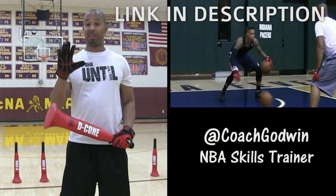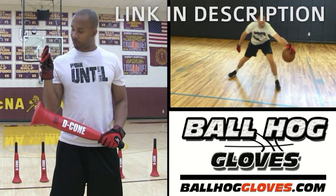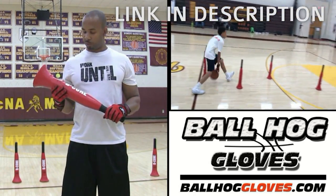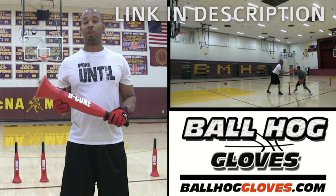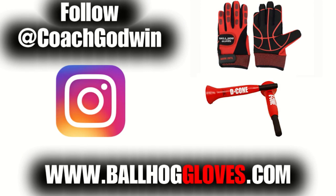This is Coach Karan Godwin and these are the Ball Haul Gloves X Factor. They take away the natural grip of the ball, forcing your hands and fingers to work overtime. The D-cone is the perfect complement to the Ball Haul Gloves, whether you want to work on your ball handling with cone drills or shooting with a hand in the face. For drills, follow Coach Godwin on Instagram and go to BallHaulGloves.com.